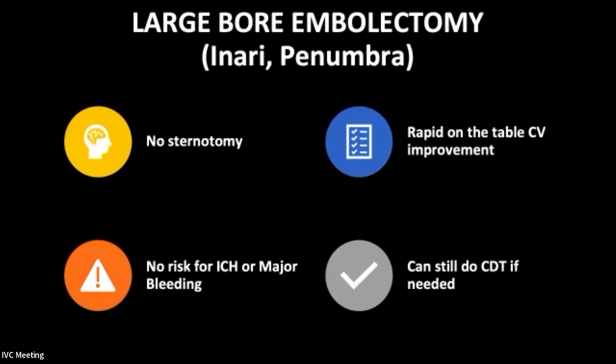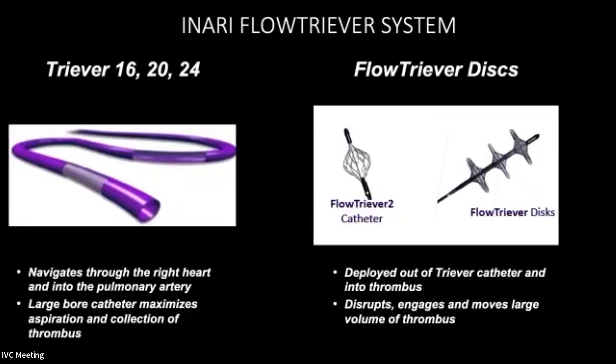A few years later, large-bore embolectomy became very popular for submassive PE. Two main companies — Inari and Penumbra — developed these systems. The advantages include performing surgical-level embolectomy without a sternotomy, rapid on-table cardiovascular improvement, and no risk of intracranial hemorrhage or major bleeding from thrombolytics. You could still give catheter-directed thrombolysis afterward depending on the situation. The first to gain popularity was the Inari FlowTriever system.